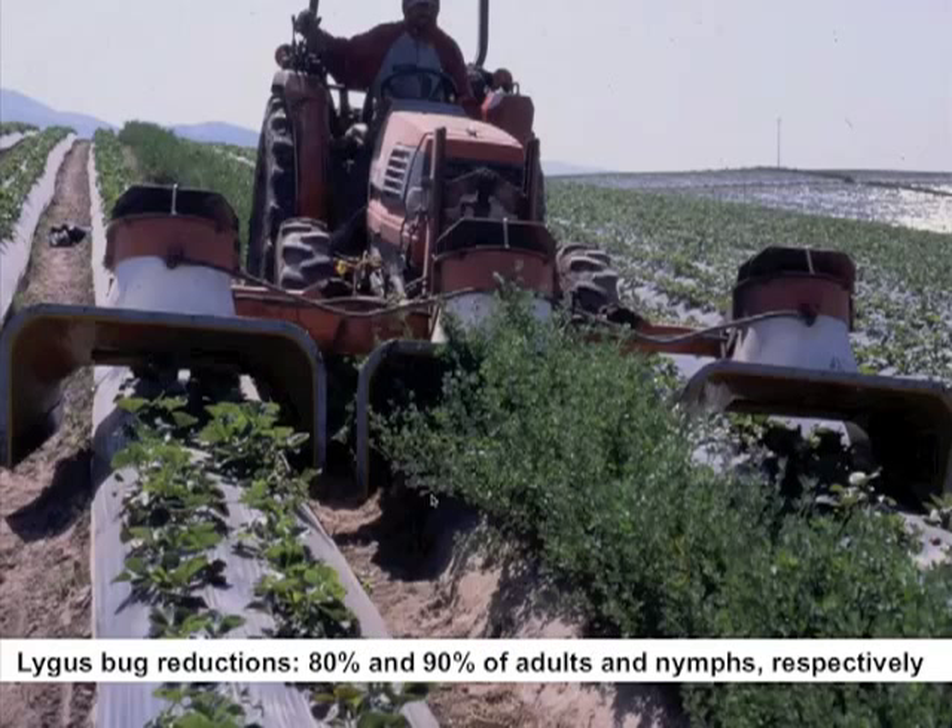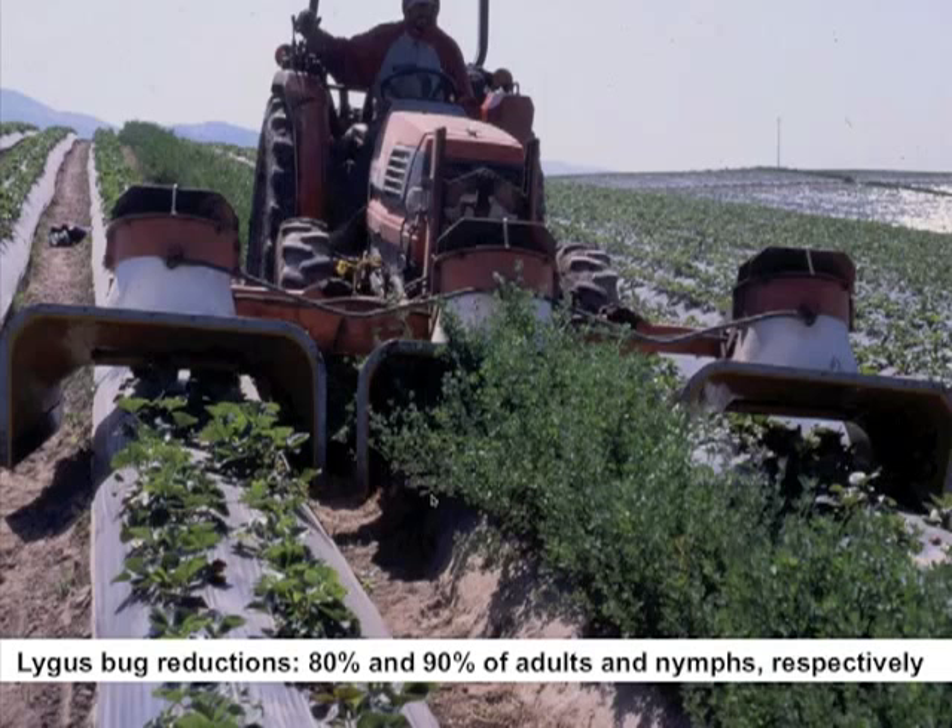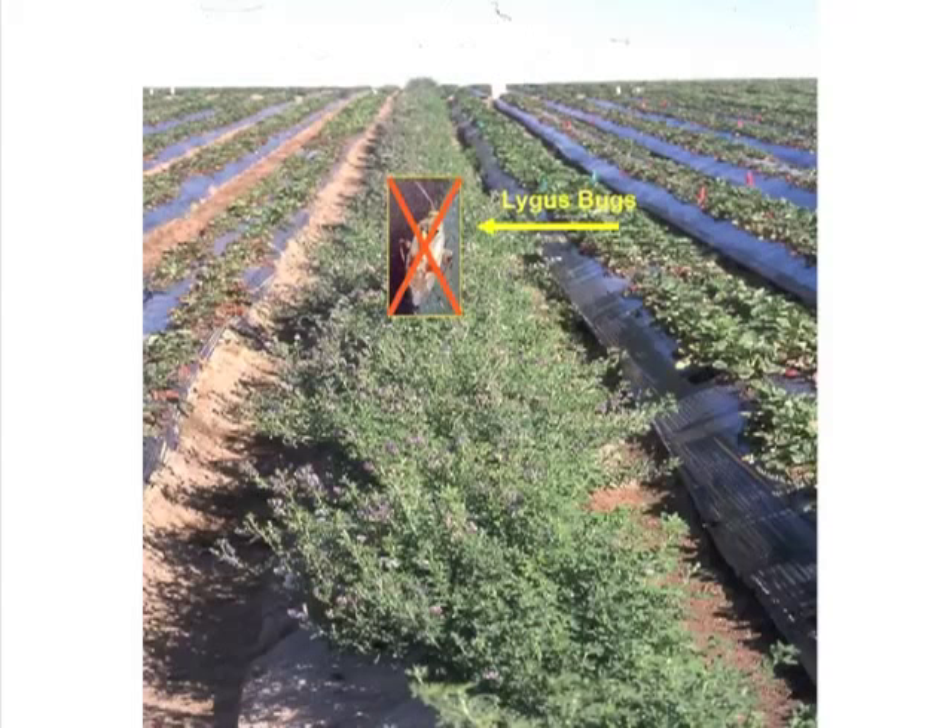Generally speaking, lygus bug reductions are about 80% and 90% for adults and nymphs respectively. These reduction rates were achieved with a trap crop vacuumed twice weekly with two consecutive passes, though that second pass may not be necessary. An important consideration is the size of the alfalfa trap crop — the larger, broader, and denser it gets, the less successful you are at removing nymphs with a vacuum.